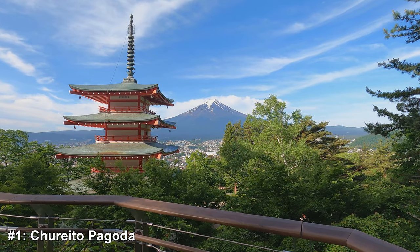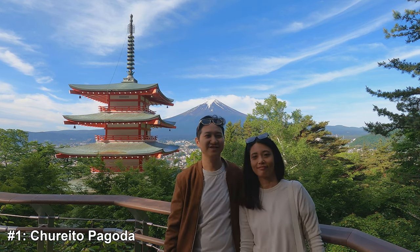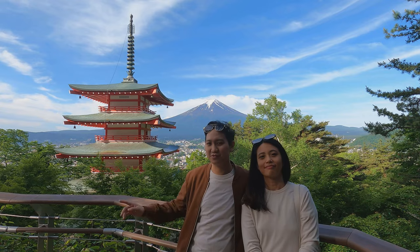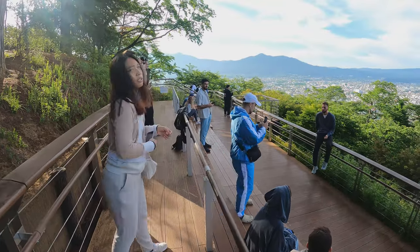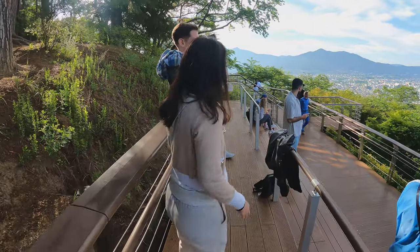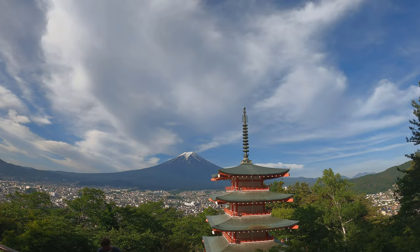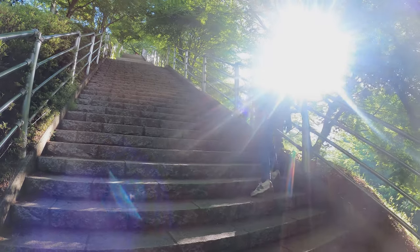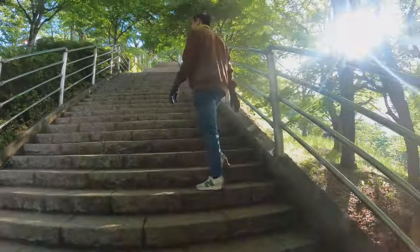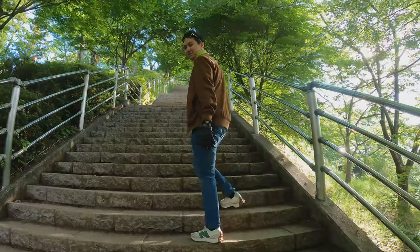And finally, at number one, we have Chureto Pagoda. This spot is famous for a reason. The five-story pagoda with Mount Fuji in the background creates one of the most iconic Japanese photos. The pagoda is part of the Arakura Sengen Shrine and is known for its breathtaking views, especially during cherry blossom season. To reach this spot, we climbed nearly 400 steps, which was good exercise in the morning and well worth it for the stunning scenery that awaited us.